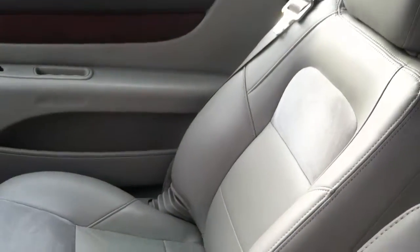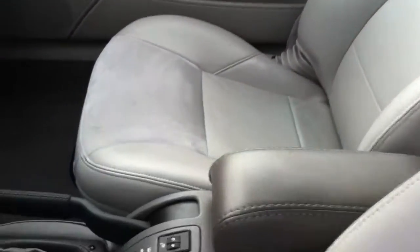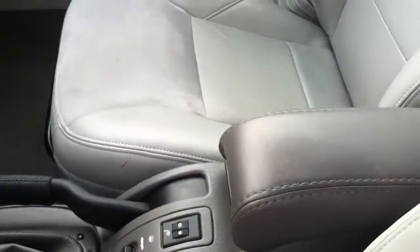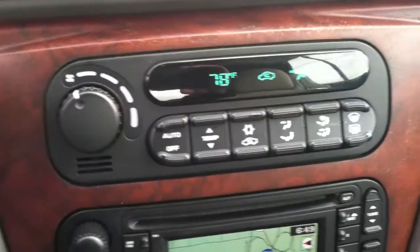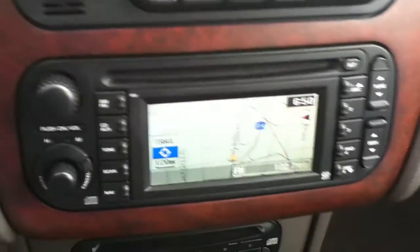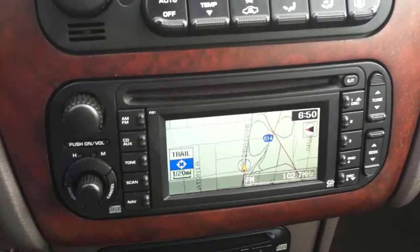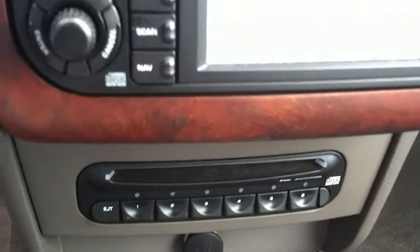Let's take a look at the passenger seat. Climate control — all the controls for the air conditioning and the heat. Very nice. Factory CD player, and you also have a CD changer here as well.